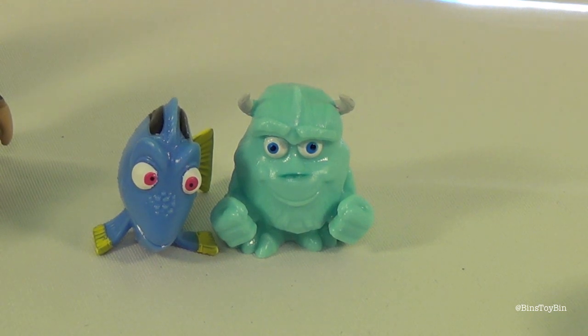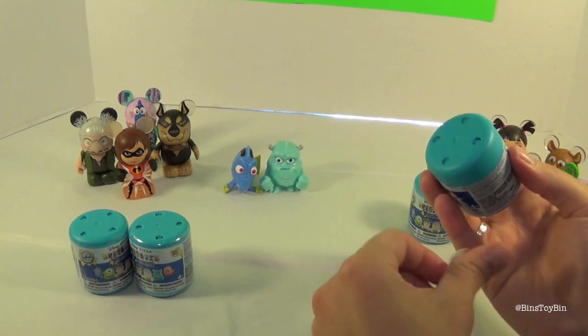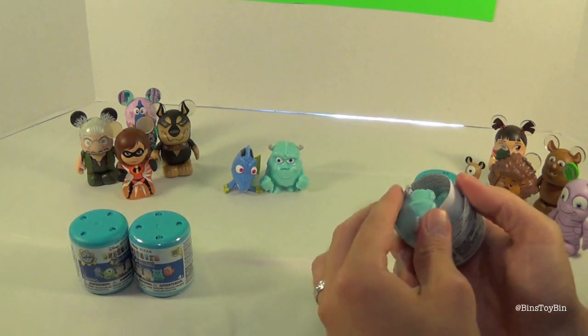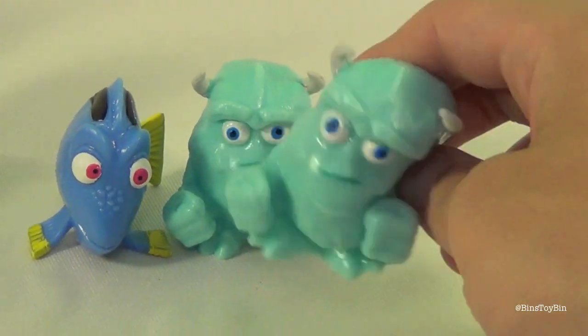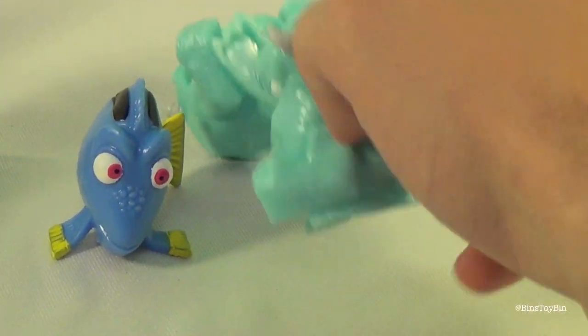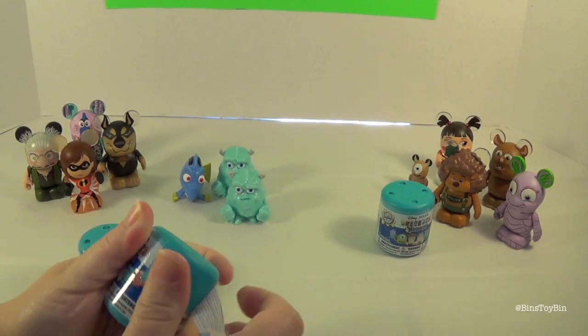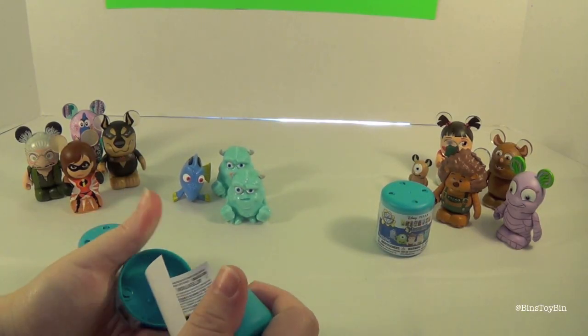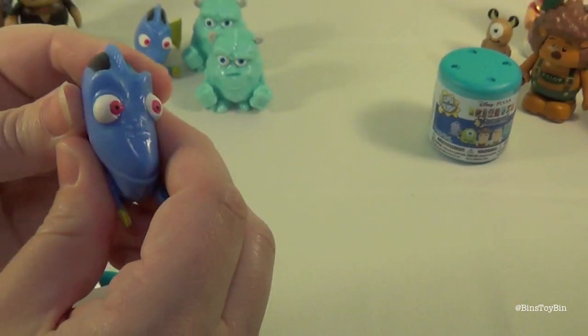Like he got his fists up ready for a fight. Time for me to open my second Mashem. I get another Sully — Sully versus Sully, who's going to win? Sully wins! Oh no, another Dory.